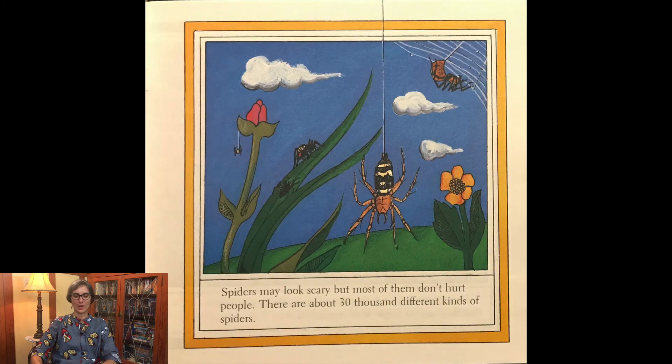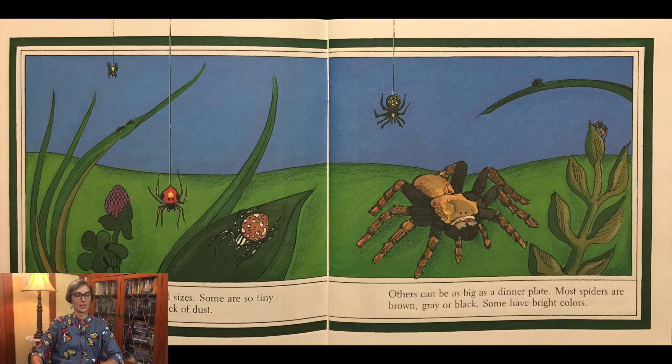Spiders may look scary but most of them don't hurt people. There are about 30,000 different kinds of spiders. Spiders come in many shapes and sizes. Some are so tiny that they are no bigger than a speck of dust. Others can be as big as a dinner plate. Most spiders are brown, gray, or black. Some have bright colors.